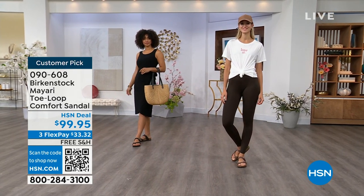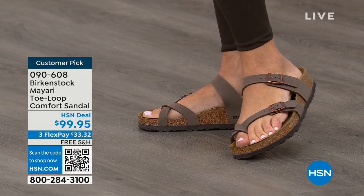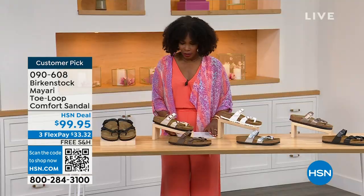I love whether it's in a cute summer dress or leggings and we're running around, you've got these on. The shipping is free. The flex pay is $33 and change. I'll show you all of the colors on this customer pick.